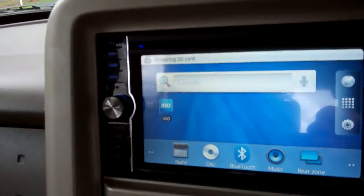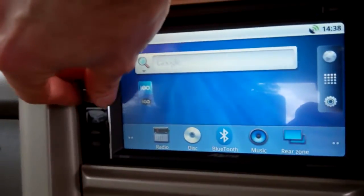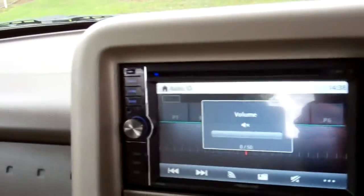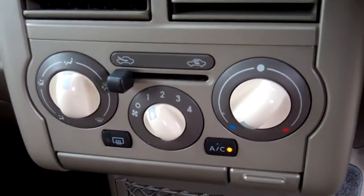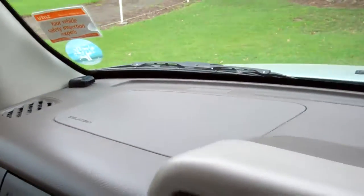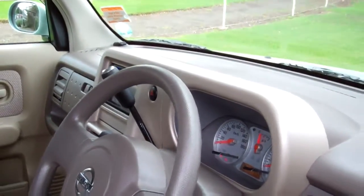I'll just turn her up. We'll put it on the radio so you can hear it going. But it has got a good sound system. And down here, air conditioning controls — cold and working. Over there an airbag, and another one — so dual airbags for safety.